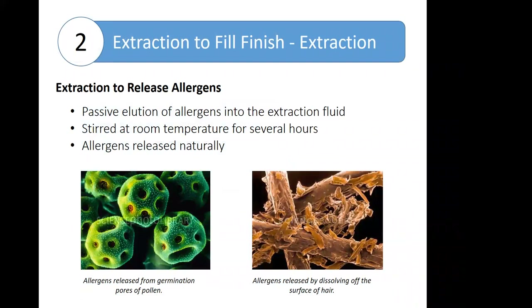All manufacturing processes start with the extraction of the raw material in a suitable fluid under conditions that promote the release of the allergens but also maintain their stability and bacterial protection. Most allergens — for example, pollens and epithelials — rely on passive elution of the allergens into the extraction fluid. Extraction can be enhanced by stirring at room temperature for several hours or up to several days. Allergens will be released naturally, for example through the germination pores of the pollen, or in the case of hair fiber, they can be flushed and dissolved off the surface.